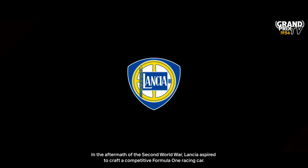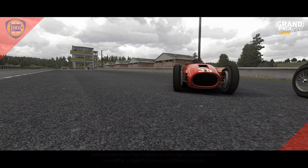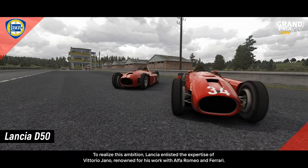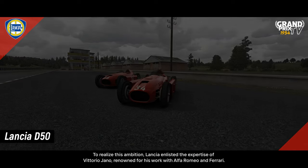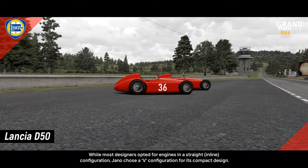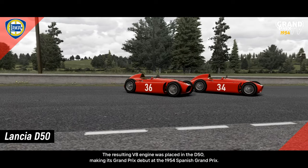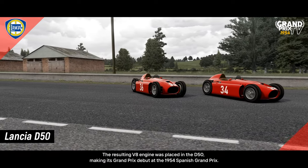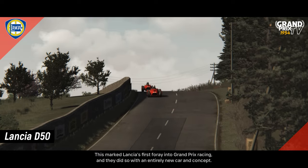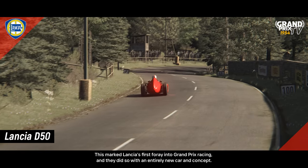In the aftermath of the Second World War, Lancia aspired to craft a competitive Formula One racing car. To realize this ambition, Lancia enlisted the expertise of Vittorio Giano, renowned for his work with Alfa Romeo and Ferrari. While most designers opted for engines in a straight or inline configuration, Giano chose a V configuration for its compact design. The resulting V8 engine was placed in the D50, making its Grand Prix debut at the 1954 Spanish Grand Prix. This marked Lancia's first foray into Grand Prix racing, and they did so with an entirely new car and concept.